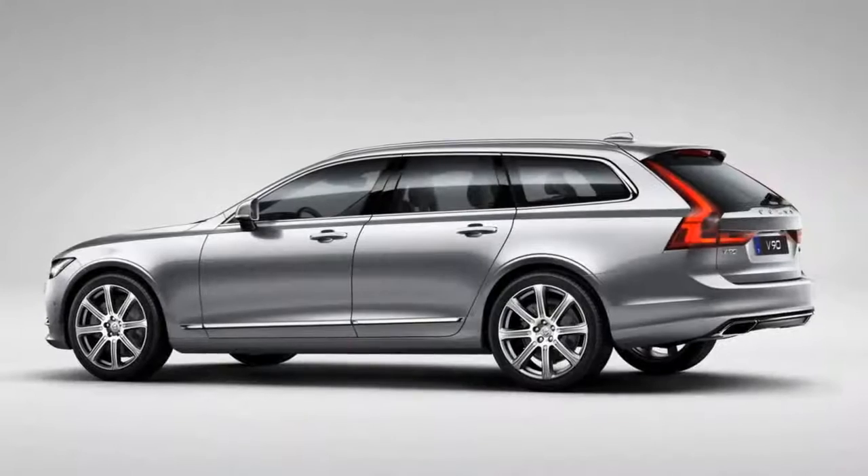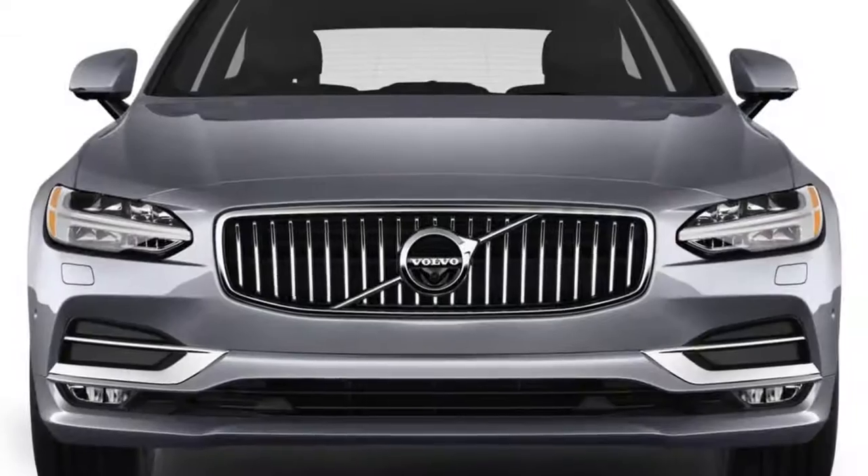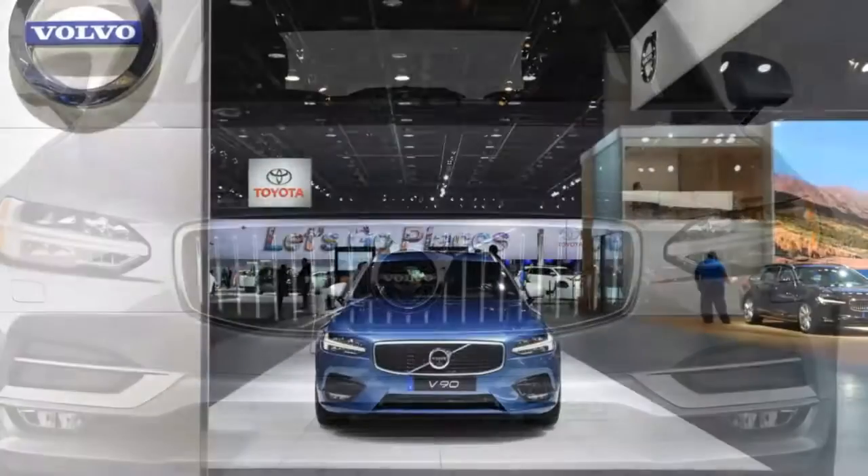Read more about how we rate cars. Keep in mind that Volvo is making the V90 an order-only process, so few wagons will ever make it to the States without a sale already attached.